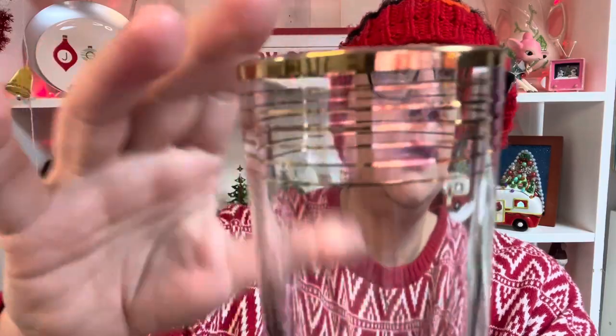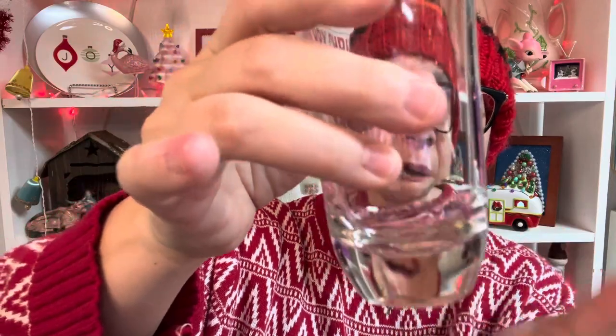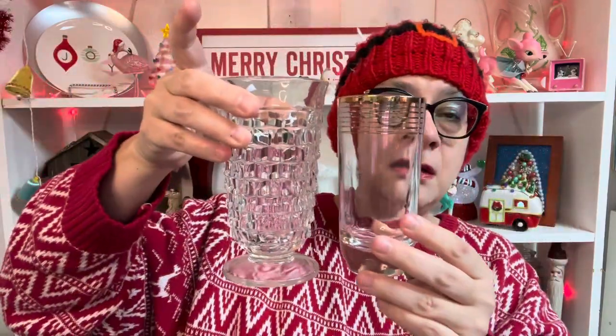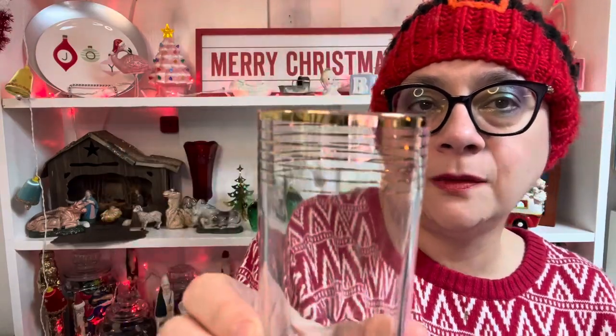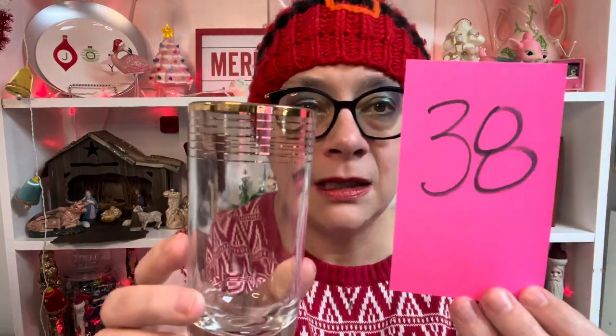I don't believe these are super vintage, but they are super pretty. They have this gold finish and very heavy thick bottoms. I have four available and they are thinner — comparing them to the Whitehall gives you a size reference. I just think they're really pretty; they fit in with glassware this time of year with that gold. Four available, number 38.